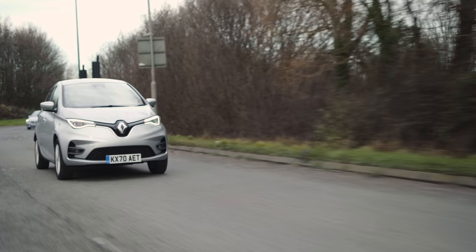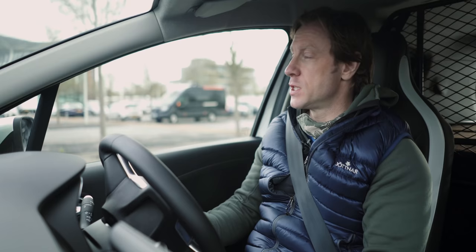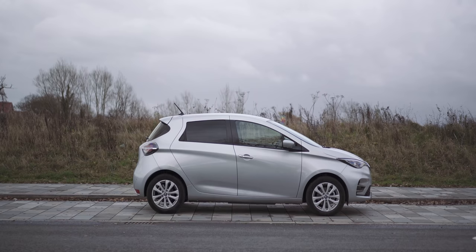Welcome to the final episode of the first fully charged van series. For the final van, we are going small — the smallest van we've come to so far. It's effectively a converted car, a small car. It's the very successful Renault Zoe, and this is the Renault Zoe van.